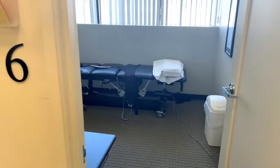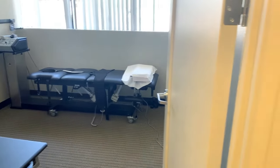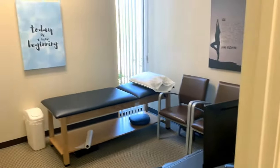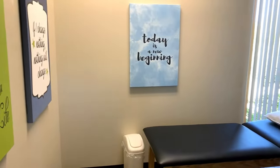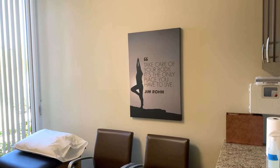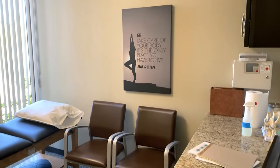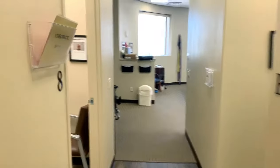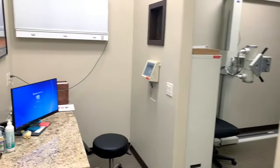You'll be brought back to an exam room. We have a decompression table over here for people with neck or back pain, which is good for taking pressure off those nerves. This is an exam room right over here, and today is a new beginning — take care of your body because it's the only place you have to live. That's a favorite quote of mine. Coming over here, we have another exam room and lots of happy patients on the walls.